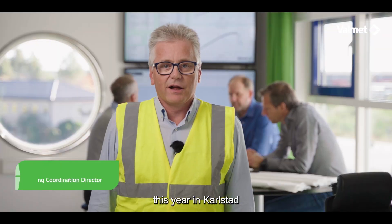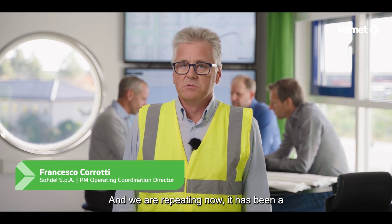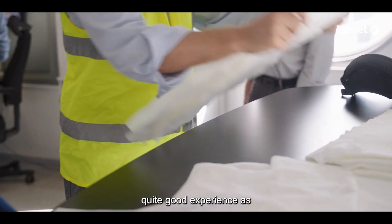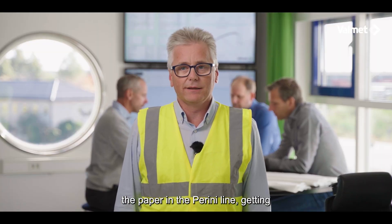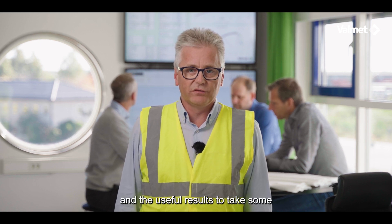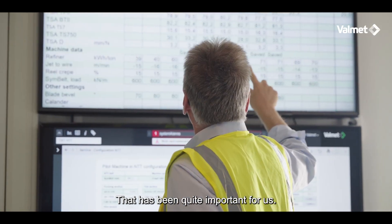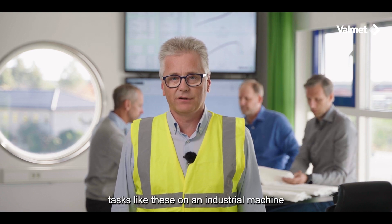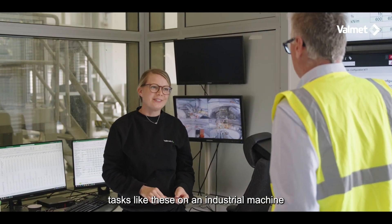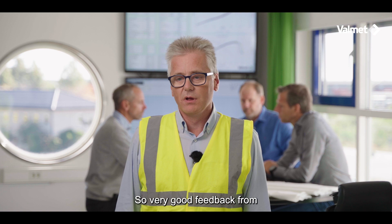Second time this year in Karlstad for a pilot trial — we did it in February and we are repeating now. It has been a quite good experience as we have transformed the paper in the Perini line, getting clear and useful results to take some direction that has been quite important for us. Tests like this on an industrial machine are more expensive and definitely slower than what we are doing now, so very good feedback from this kind of test.